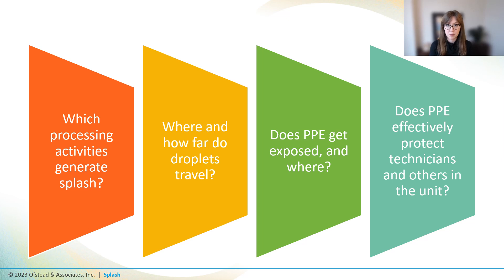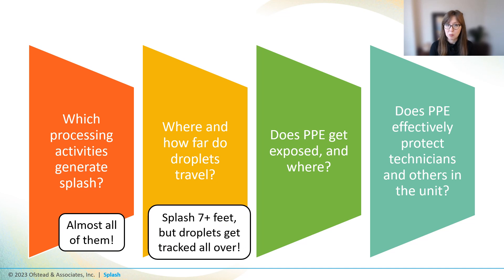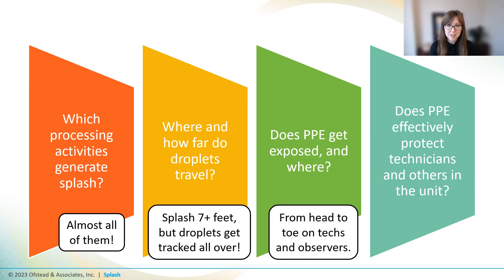Let's revisit those research questions. Which processing activities generate splash? Almost all of them. Where do droplets go? All over the place — we saw splashes out to seven feet, and droplets got tracked all over and out of the unit. The tech at the sink is exposed from head to toe, and others in the unit are at risk of getting hit by droplets, even outside of the three- or four-foot splash zone. Does the PPE work? No — issues with fit, fluid impermeability, and coverage all put techs at risk.